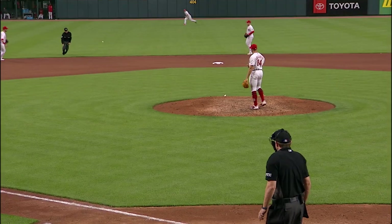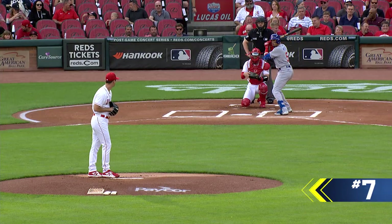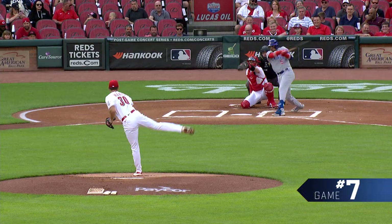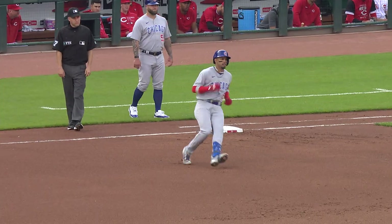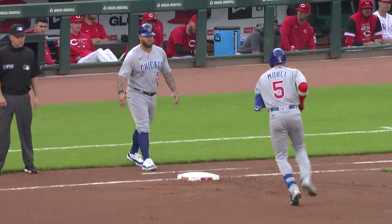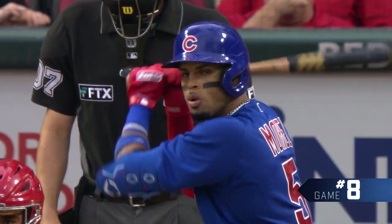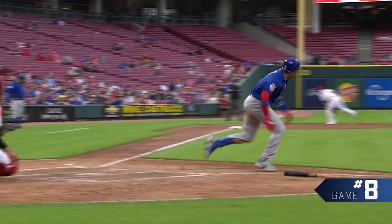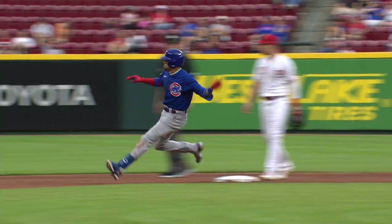That one ripped right back up the middle, and Morrell with a base hit. Line drive, base hit to left. Now that's a quality at-bat. He made them work, and he ended the story with a single to left field. Fair ball down the line, heading to the corner, and Morrell with a double.